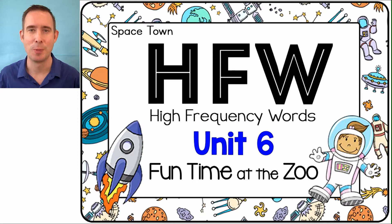Hey there, home learners! We're back again with another HFW — high-frequency words. These are the words that we need to learn because they come up a lot in our reading, and they'll help us with our writing as well. These words are for Unit 6, Fun Time at the Zoo. So we'll go through them together, we'll read the word, and then we'll use it in a short sentence. Let's begin.